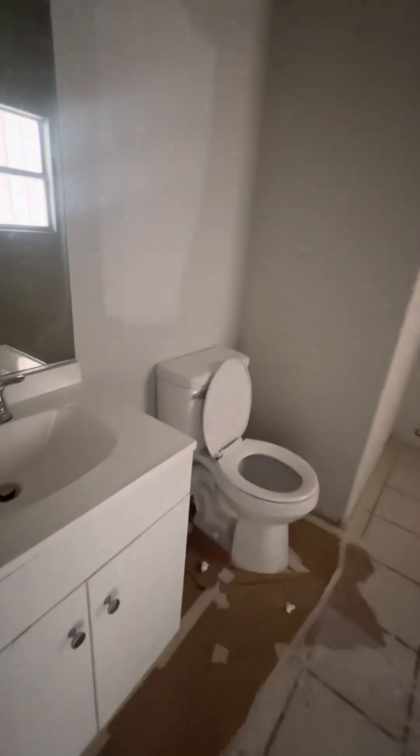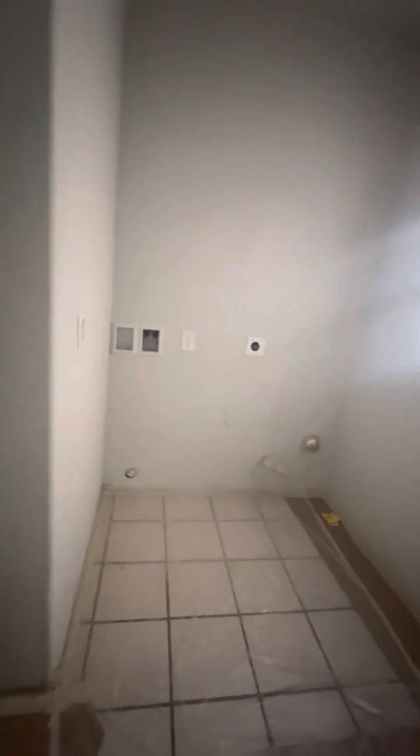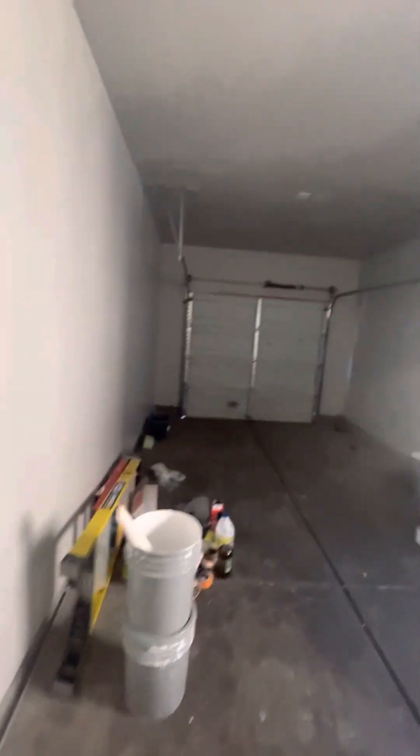One-car garage down here, plus another half-bath, washer and dryer area, and a one-car garage with a window.